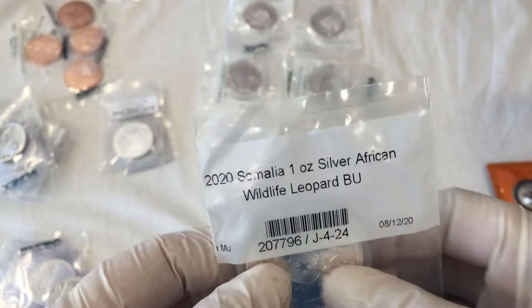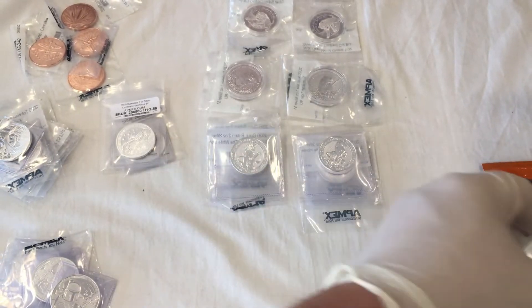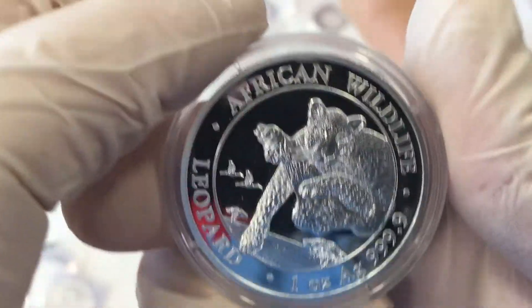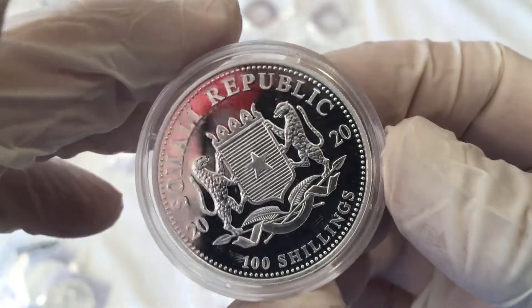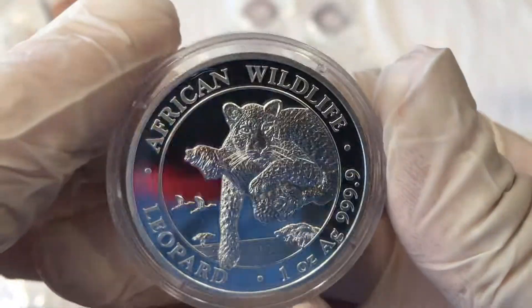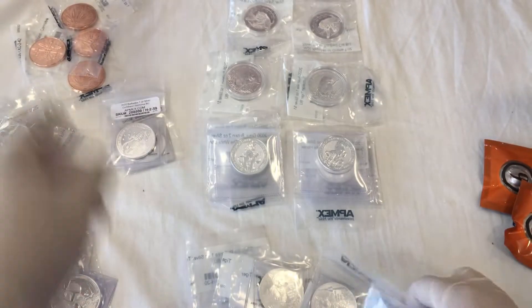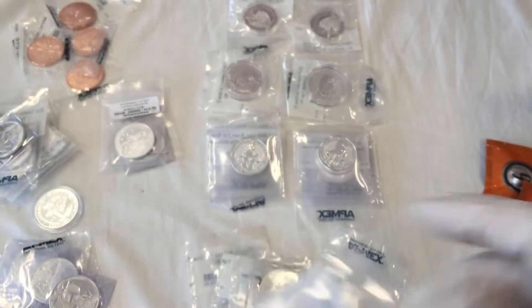This one we only got one of because that's all they had in stock — the South African Wildlife Leopard. Oh, that's a beautiful leopard. Those are nice — again from 2020, Somalia Republic. You gotta love it when you get a nice leopard coin like that. Beautiful coin. And there was only one of those.